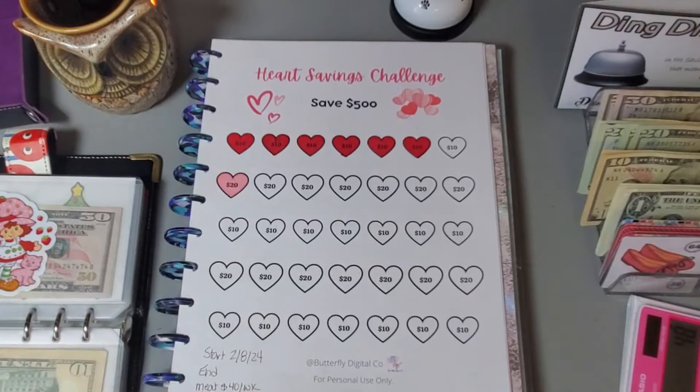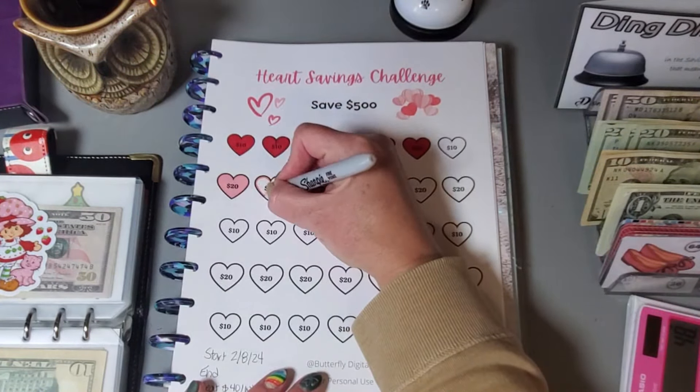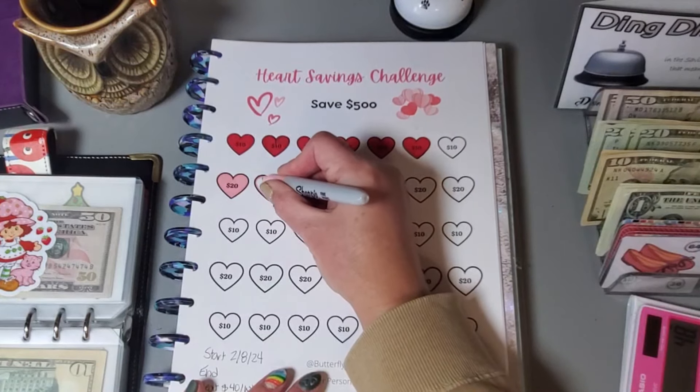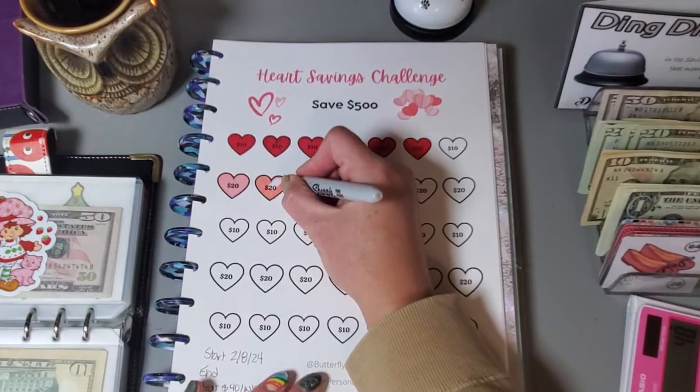Since I need to set aside $40 per week, we can put about $20 into this next challenge from Butterfly Digital Co, also for meat restock. I'll grab a pink marker and do this $20 heart, and that gives me my total of $40 set aside for our meat restock.